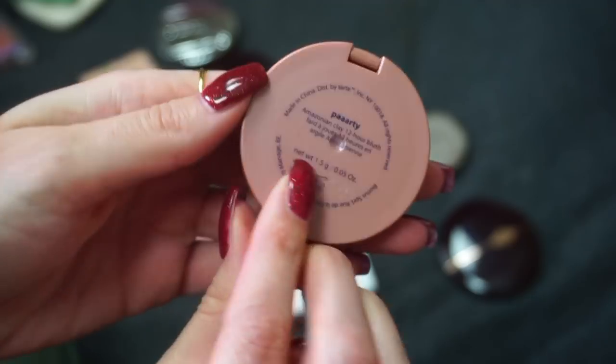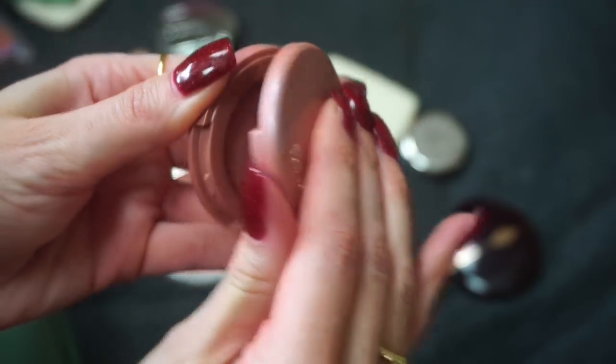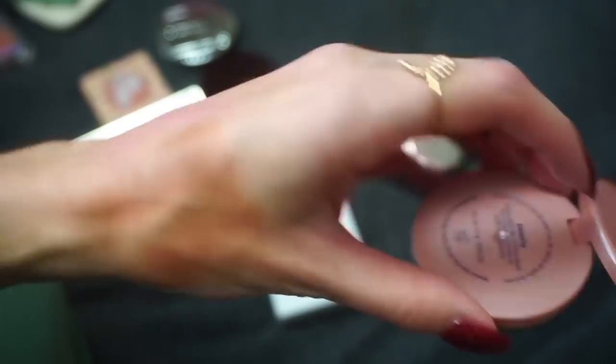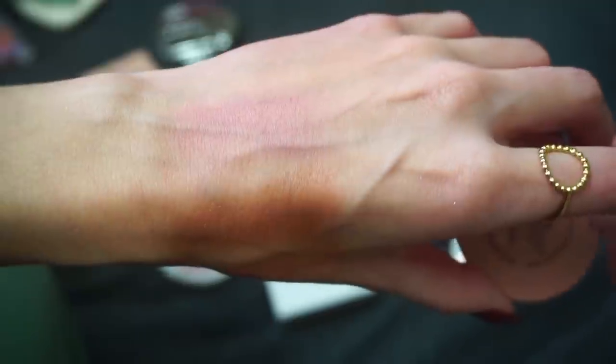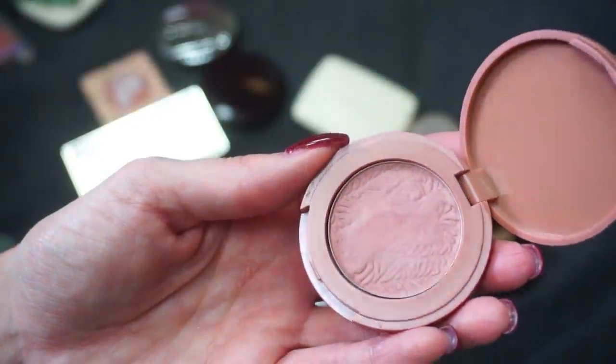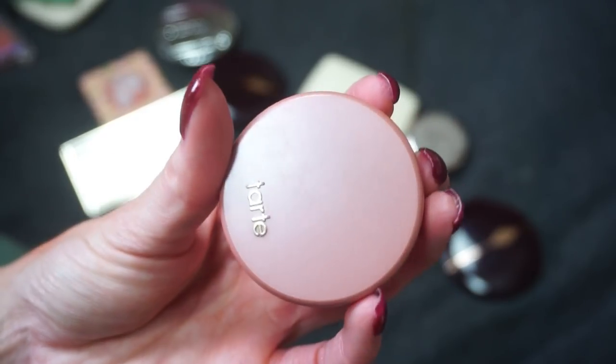Next up I have this one from Tarte Cosmetics — an oldie but a goodie. This is the par-tay blush that I got as a birthday gift a thousand years ago when everyone was getting this as their Tarte birthday gift, but I've really continued to enjoy this shade. I love this beautiful nude tone and it's really pretty. I've seen some people pan their minis — I don't think that will ever happen for me — but I still really like this so I'm going to keep it.